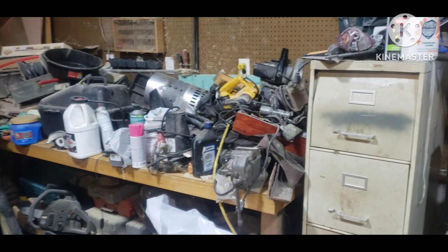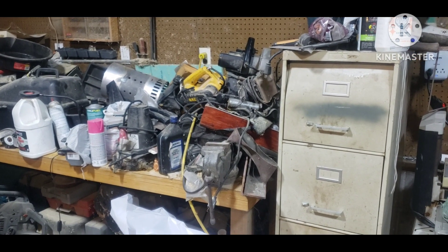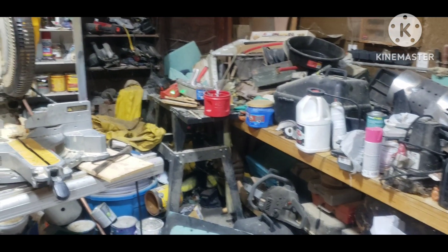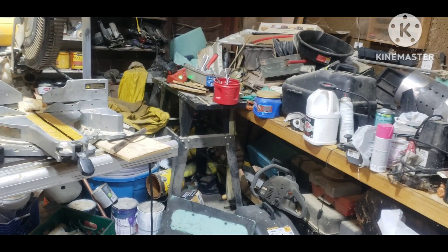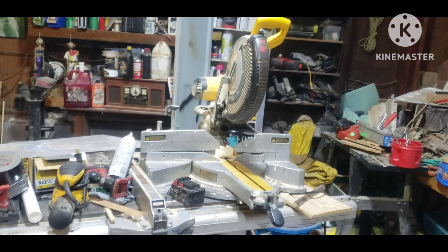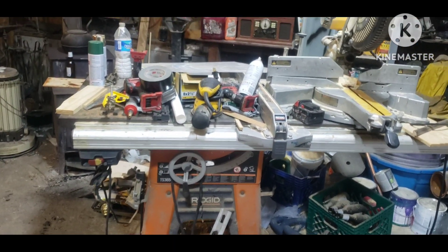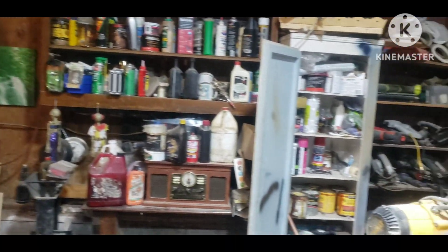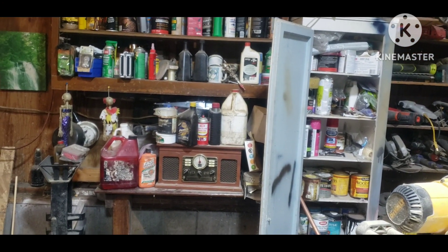I've got a mix of tools. I have DeWalt, Rigid, Ryobi, Craftsman, Bosch — just whatever I could afford at the time. I've got a router table that's buried over there, a radial arm saw, and of course my table saw. And the cabinets there with all sorts of paints, chemicals, cleaners, oils and everything.